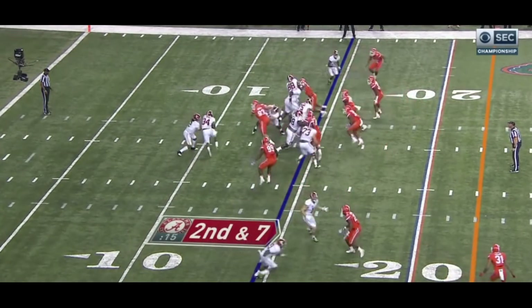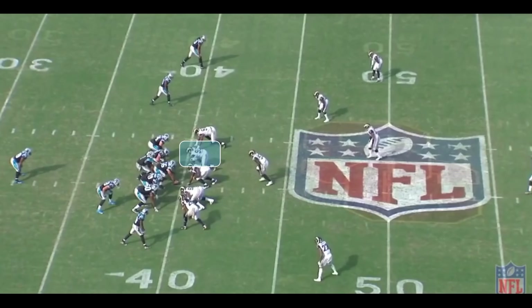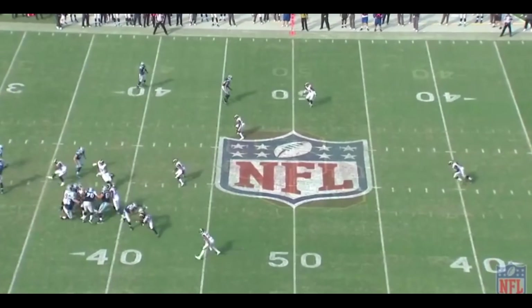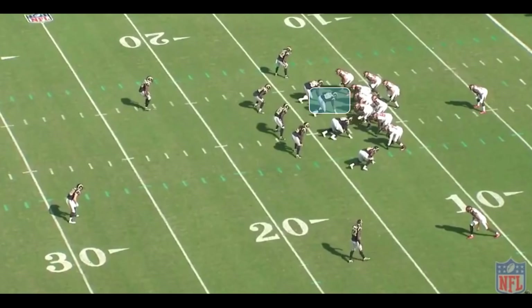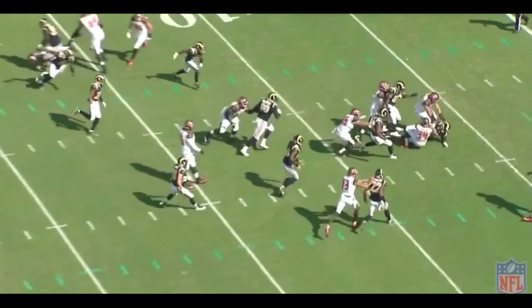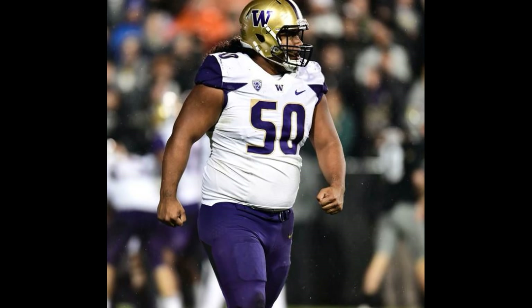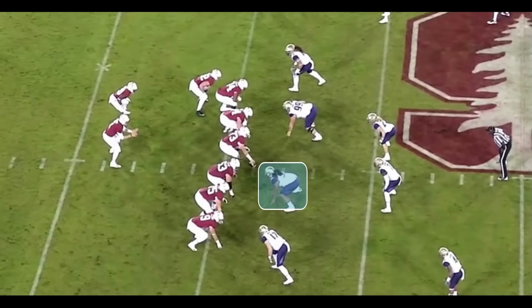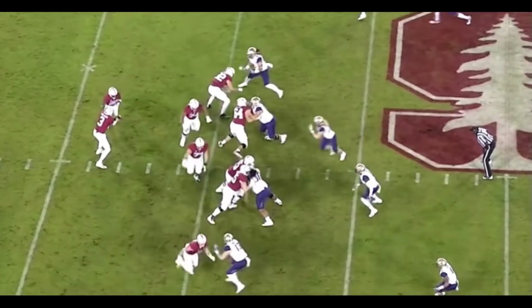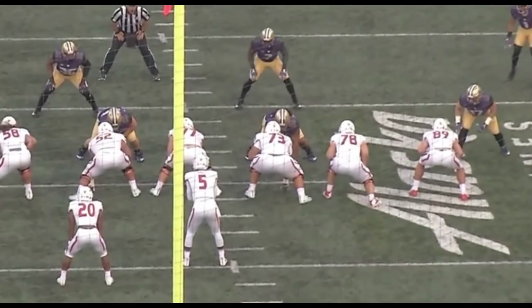I personally believe that Taven Bryan is a fantastic three technique lineman. I'm going to show you guys a few plays of Aaron Donald — he's very similar, very fast off the line of scrimmage. Now I'm not saying Bryan is going to be the same player as Aaron Donald or be as disruptive, but what Aaron Donald does is he's fast off the line of scrimmage and he's smart, and I see the same qualities in Taven Bryan. Now I'm also going to show you guys some plays where Vita Vea is lined up in the three technique. When the offensive lineman tries to block him, he will take on double teams and be disruptive.